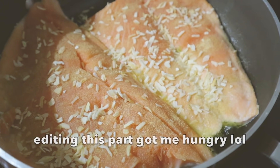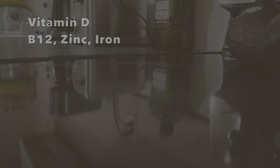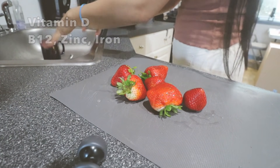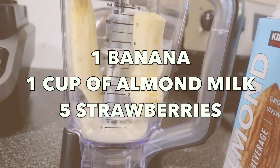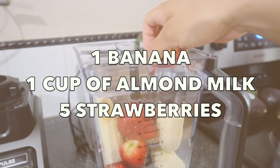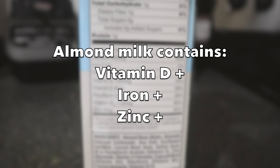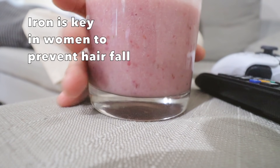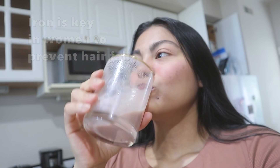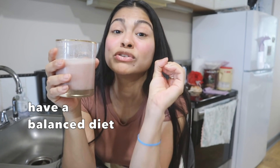We have to complement this hair routine with a fourth habit: eating a more balanced diet, specifically one high in vitamin D, B12, zinc, and iron. One of my favorite smoothies when facing hair shedding is made with one banana, one cup of almond milk, and five strawberries — you can add as many strawberries as you want. Research shows that a lack of vitamin D can lead to hair loss, since vitamin D plays a role in stimulating new hair follicles. I try to drink this smoothie at least four times a week to keep those important vitamin levels up.